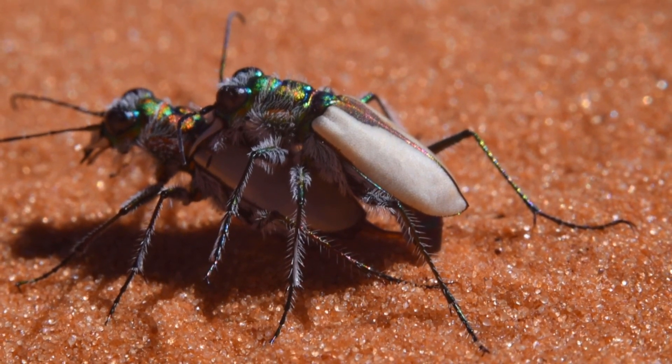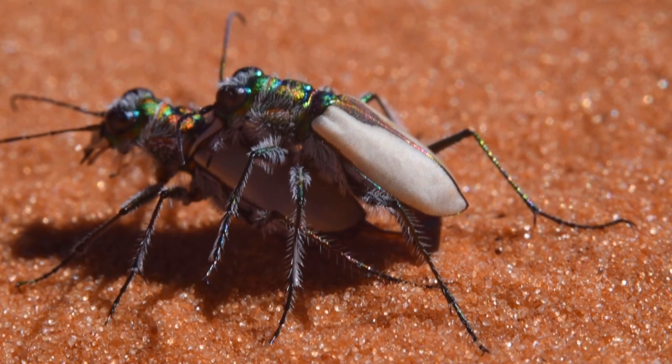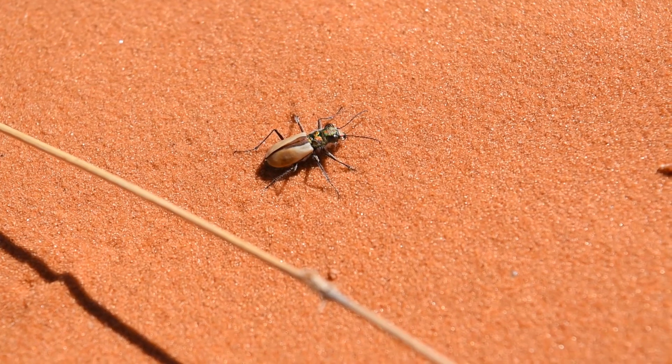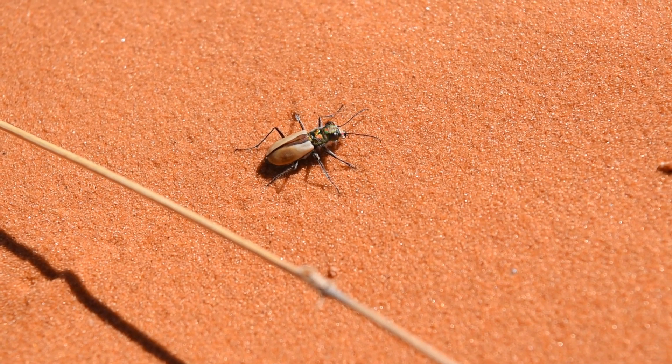I must implore: if you are interested in biology or conservation and are in the Grand Canyon and Las Vegas area, come check out this little biological hotspot.